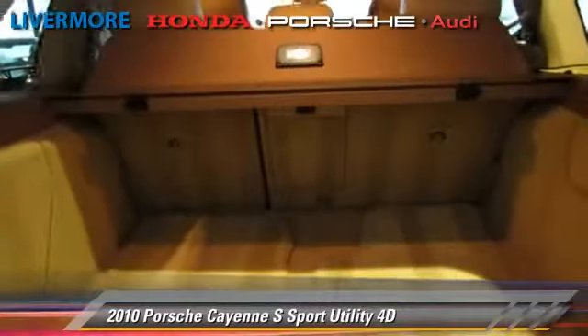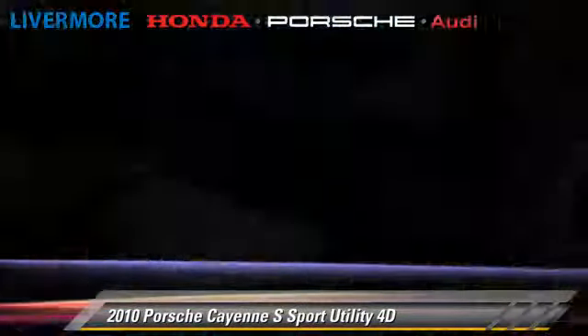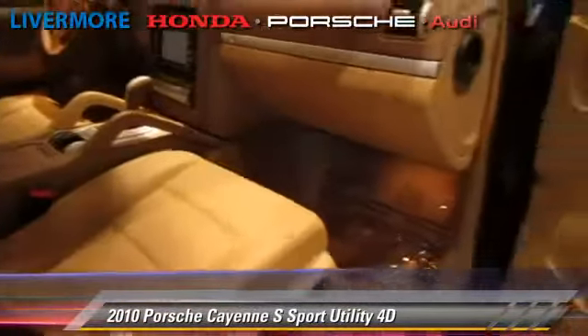Safety features include front and rear side airbags, four-wheel ABS, and stability control. Comfort and convenience features include navigation system, heated seats, and Bluetooth wireless.